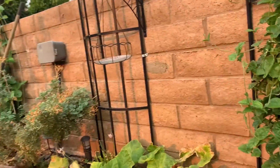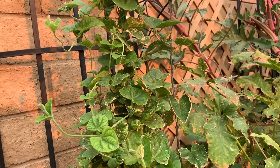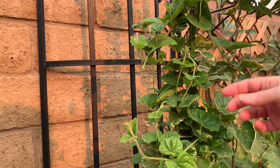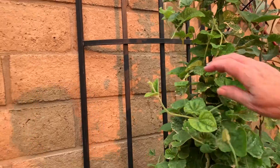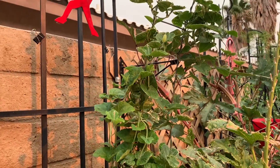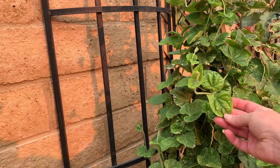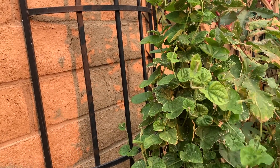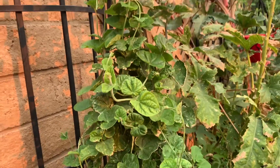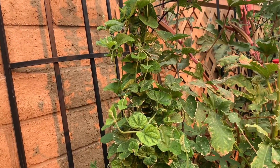This is my black-eyed Susan vine. They come not only in vines but in other forms. I had one flower on it that I've seen, but part of it is ragged from the summer. Although — that looks like chlorosis, that's what that's called. I might have some of that. Our soil is high in pH, which could be causing it.